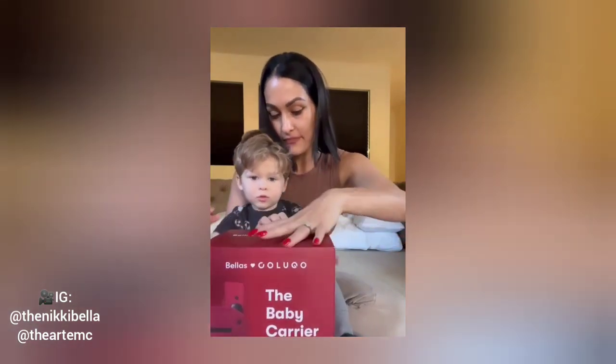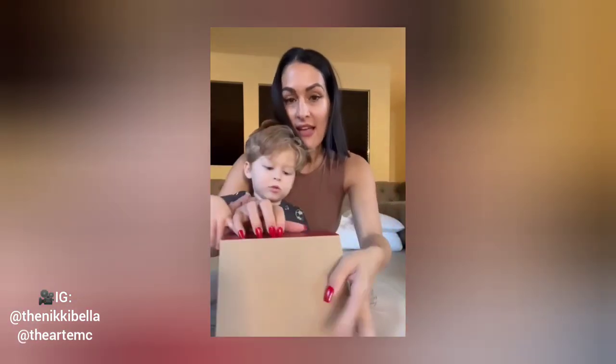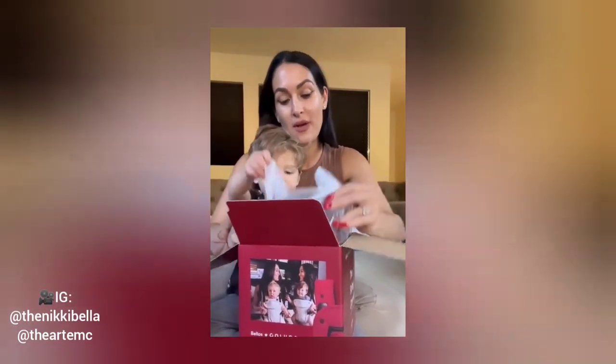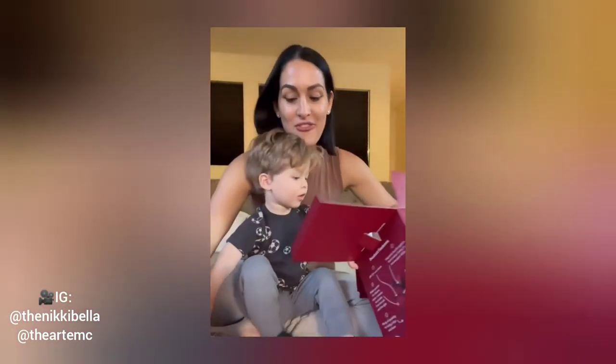Teo, you want to help Mommy open? Can you help? Let's see. As you all know, Teo lived in this carrier. It actually gives me a lot of memories when we were back in Tahoe last year. Look at our little boys — they grow so fast.